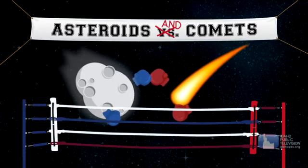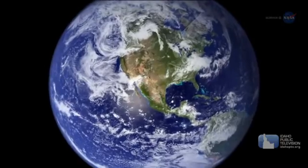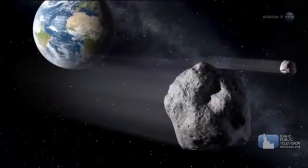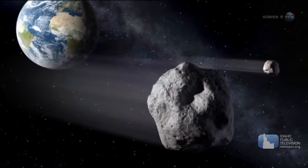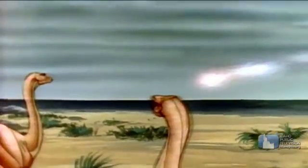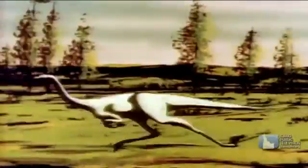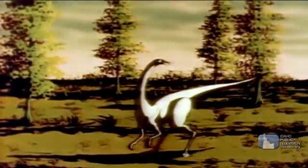What do these two small solar system bodies have in common? Asteroids and comets both played an important role in Earth's history. Scientists think comets may have brought water and some of the chemical compounds needed to form life here on Earth. Comets and asteroids have hit the Earth countless times, changing our planet. For example, an asteroid or comet more than 6 miles wide smashed into the Yucatan Peninsula of Mexico more than 65 million years ago, wiping out most of the dinosaurs, many plants, and animals.